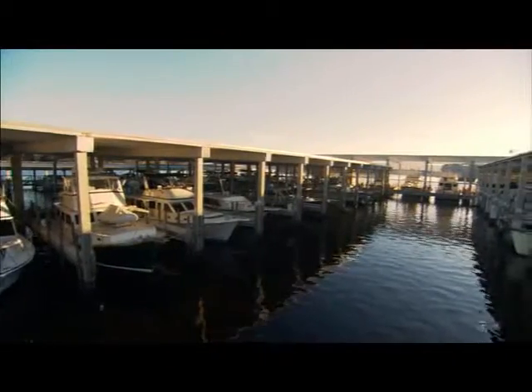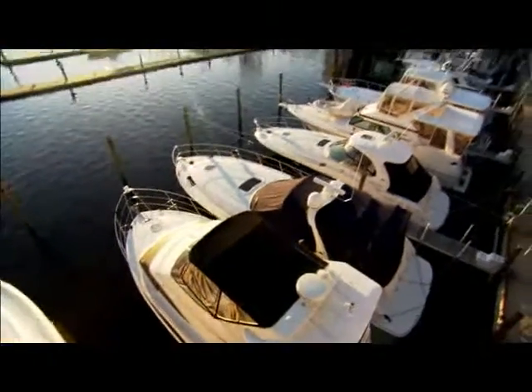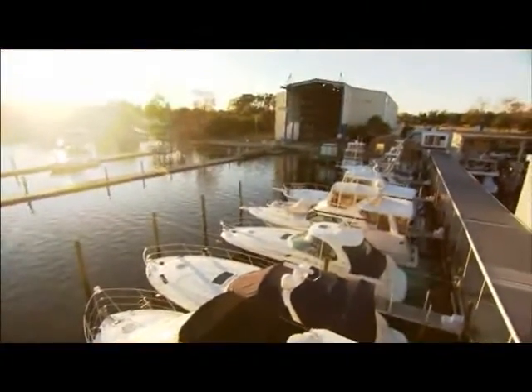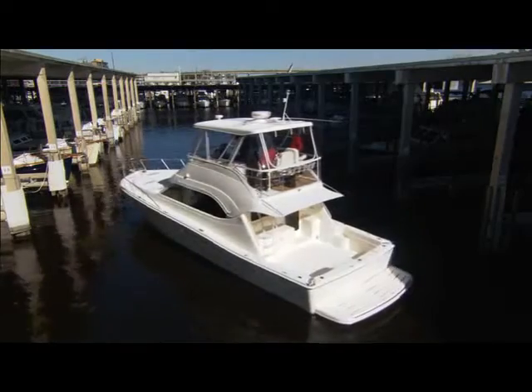Hi, I'm Marty Mason with TwinDisc Incorporated. We're here at Lamb's Yacht Center today in Jacksonville, Florida to demonstrate and explain TwinDisc's newest marine propulsion product. It's called the Express Joystick System. It will truly revolutionize the way you're able to maneuver your boat. So come on, step aboard and let's see what it's all about.